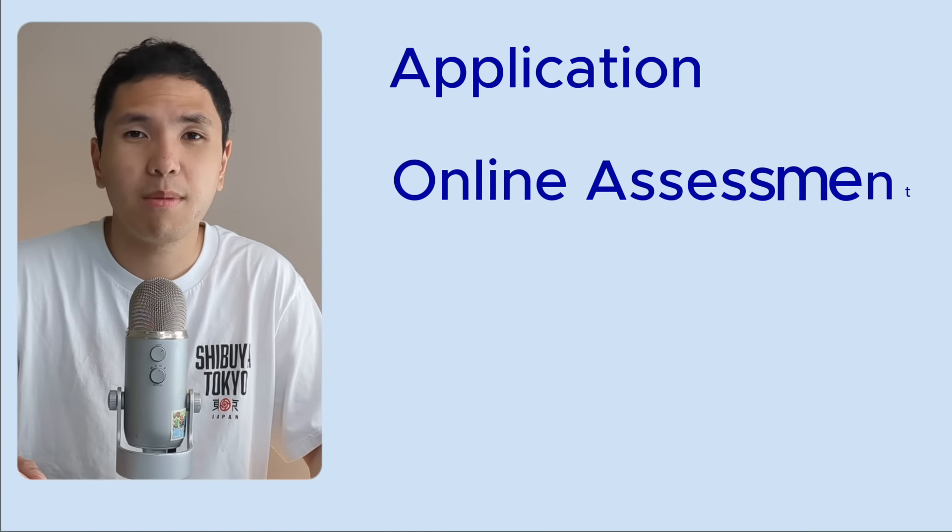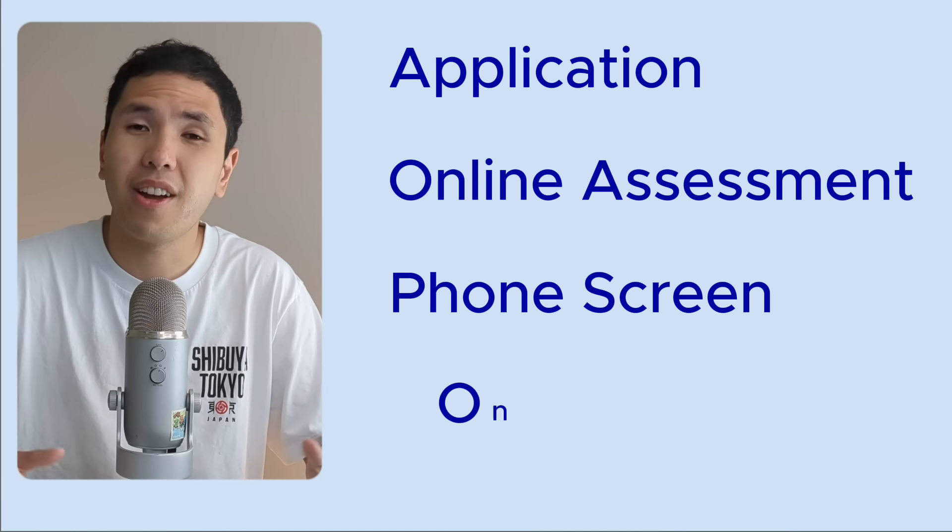To better explain, it might make more sense to explain how the entire interview process works at Google. I'll talk about how it works at each of the stages, starting at the application, then the online assessment, the phone screen, and finally the on-site.